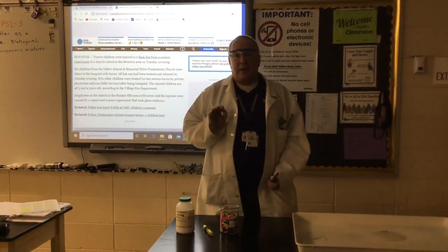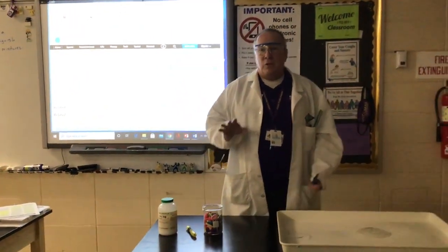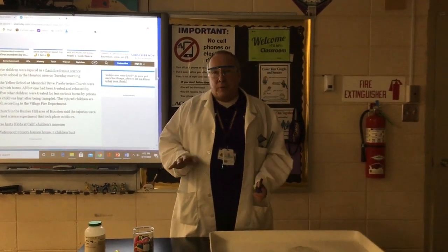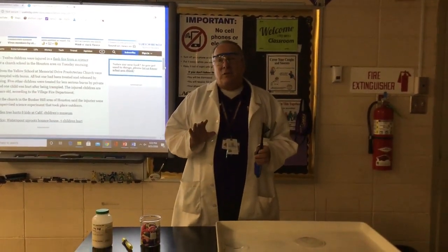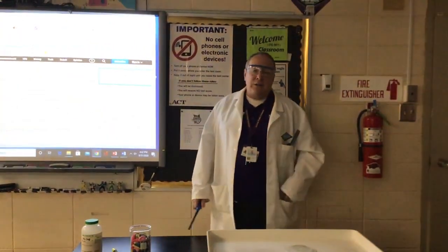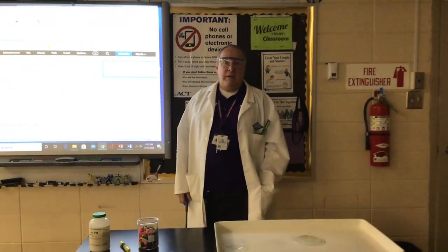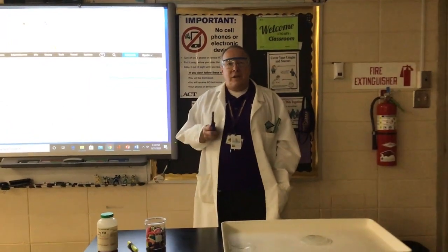We've got two labs we want to do this week where we're separating mixtures. One, we're going to separate iron and cereal. And two — and you should have done this experiment a long time ago — we are going to look at paper chromatography and separating different pigments in ink, identifying different inks based on their chromatographic pattern. That's called a chromatogram. We'll identify the different components by their RF value — that's the distance migrated relative to the solvent front. Stay safe, and we'll see you in the next video.